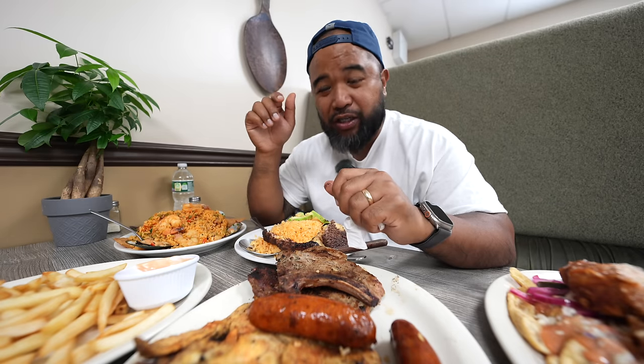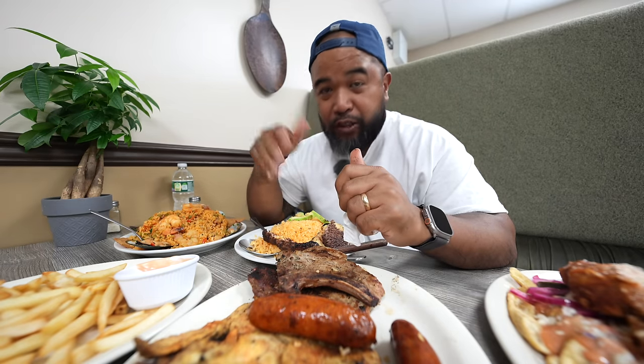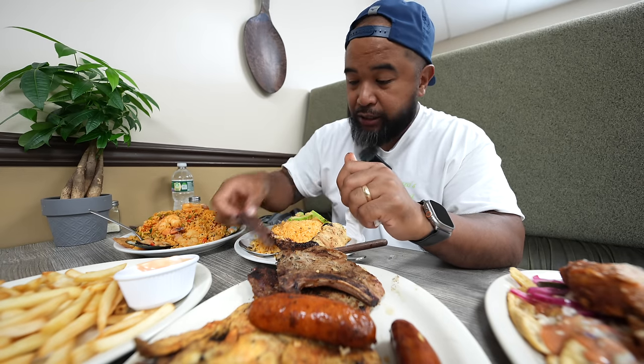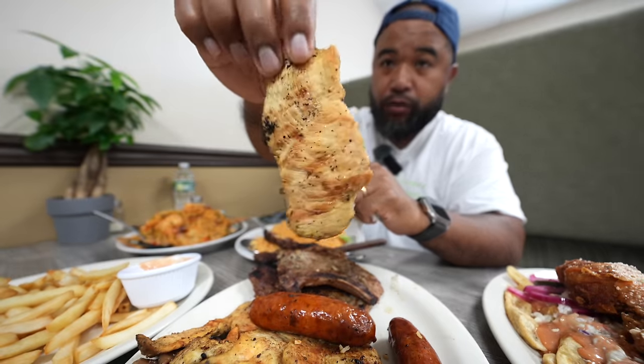The steak is good — the combo number four is like their greatest hits. It's fresh, and that's what I enjoy about it. Let me do the chicken next — everything here is grilled, and that's what I like about it.